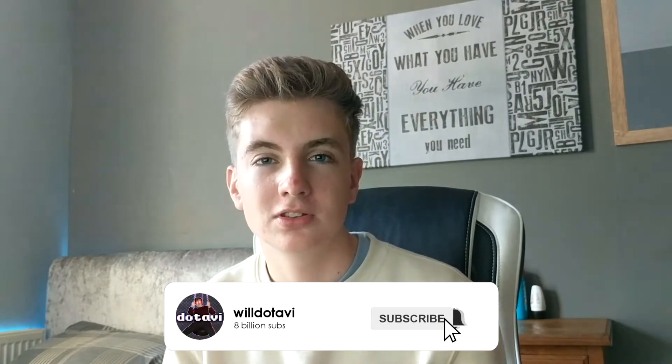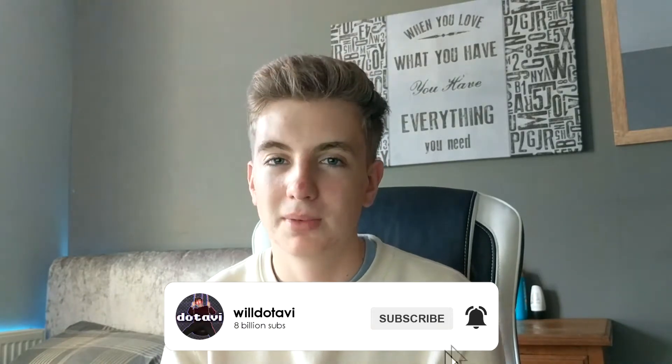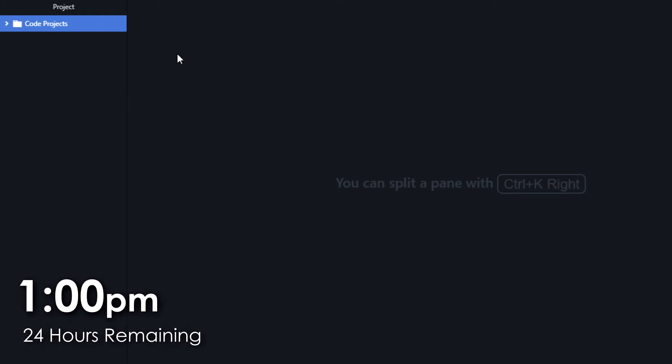So today, I've set myself the challenge of learning as much JavaScript as possible in just 24 hours. But before I do that, I'm trying to reach 50 subscribers, so if you end up enjoying this video, please subscribe. So first off, I'm just going to make the HTML and everything so I can actually do the JavaScript within it, and then I'll start learning it.